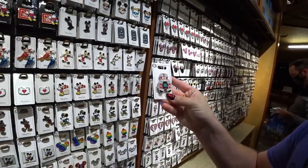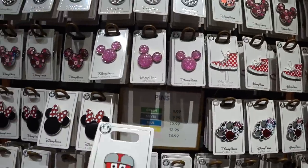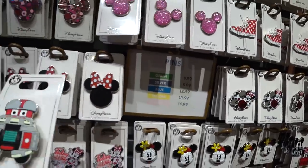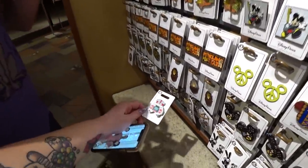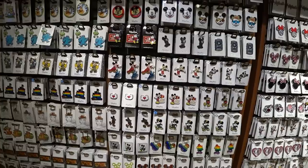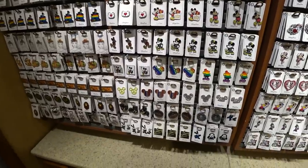The pin prices do vary. They don't price them on the back — they use colors, and there are little signs saying how much each color costs. The cheapest pin is $9.99, then $12.99, then $14.99. Limited edition pins are more, usually $17.99. Then there are booster packs and mystery boxes which are priced differently. Moving on, next door is Mickey and Friends, with things organized in separate sections to help you find things easier.